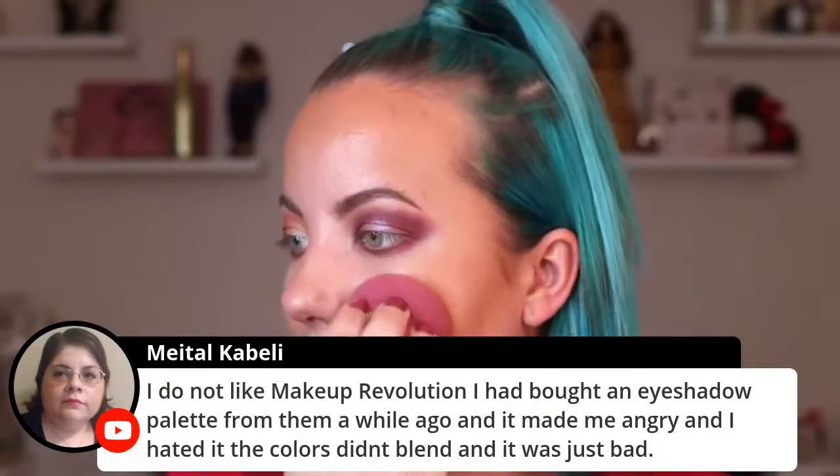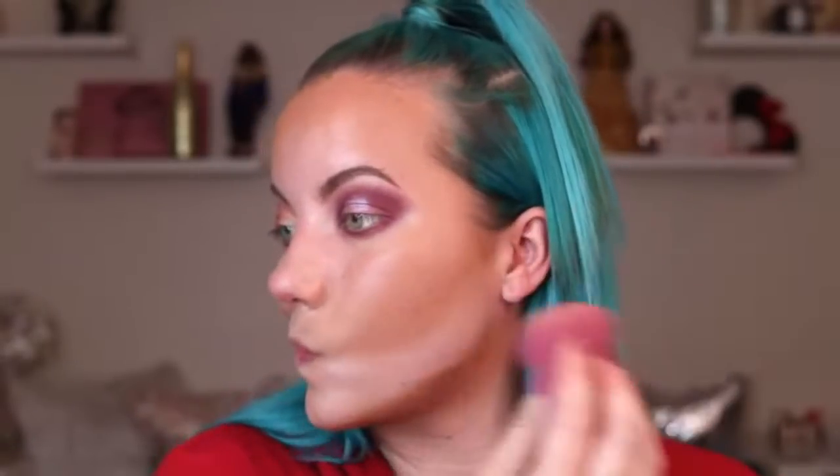I don't like Makeup Revolution - I bought an eyeshadow palette from them and it made me angry. The colors didn't blend, it was just bad. They're not a brand that speaks to me. Now for shade F10 as a foundation - I don't use nearly as much foundation as I used to. I haven't used this since I changed up my routine. I love this BK Beauty one-on-one brush - it's restocking in two weeks. I still feel these shades look really good on my complexion, but I'm not really loving it as a foundation. It looks heavier than I typically like.